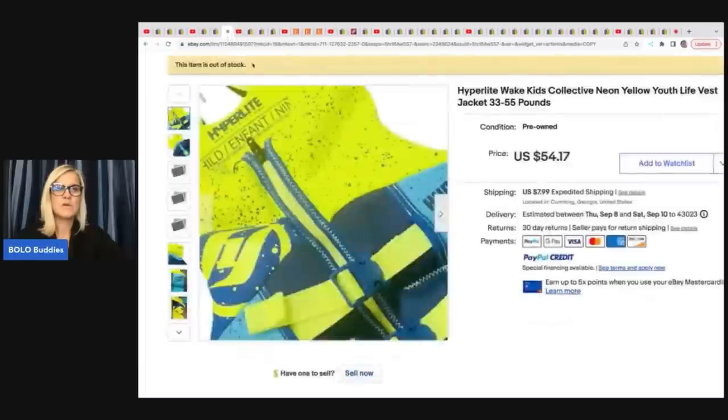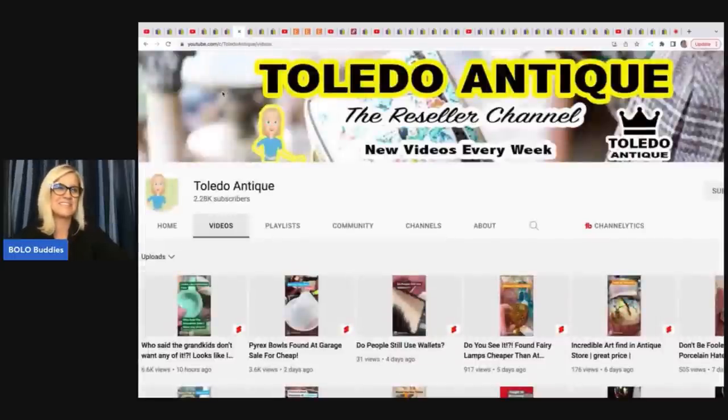The next item was her son's — it is a Hyper Light Wake Kids Collective Neon Yellow Youth Life Vest. She sold this for a best offer of $50 plus shipping. So dig those items out of your house and get them listed.